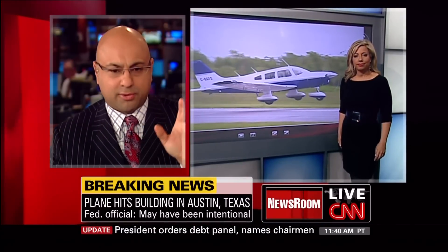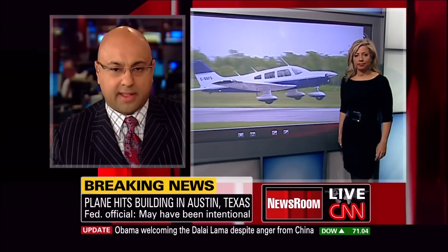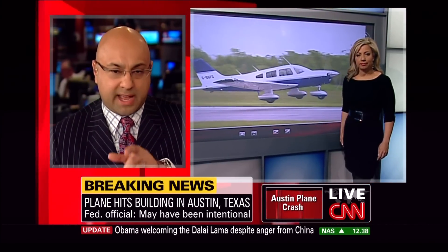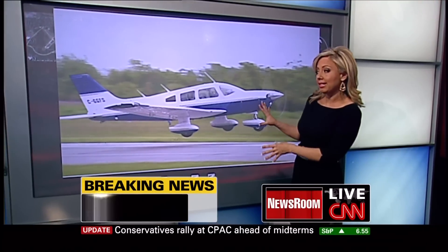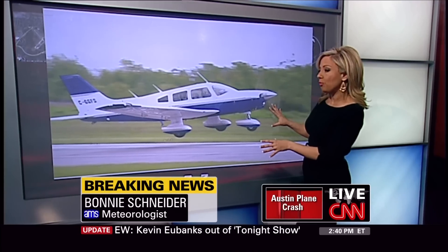She's been looking into it. Bonnie, we've sort of been going through this all day. First, somebody said it was a Cessna, then it was a Cirrus plane. Now authorities have confirmed that it's a Piper PA-28, very much like the one you're standing beside. That's right, and those planes are actually very similar models to this one. This isn't the exact plane that flew into the building, but it is the same sort of model.